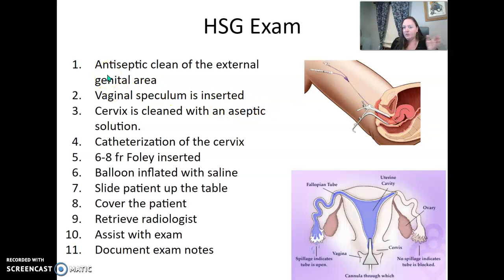They're going to start with the tray, clean the area, and place the vaginal speculum similar to a pap smear. They'll clean the cervix, place the Foley catheter inside, and blow up the balloon. Then we slide the patient up the table — make sure you cover the patient. I pull the image intensifier over and then go get the radiologist so the radiologist doesn't have to lean over the patient.